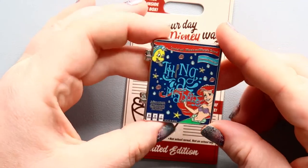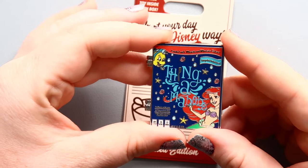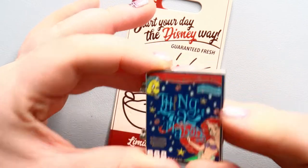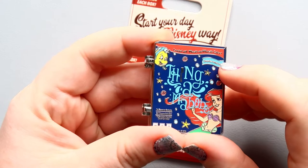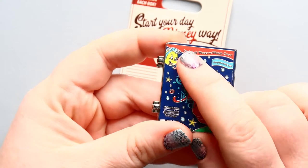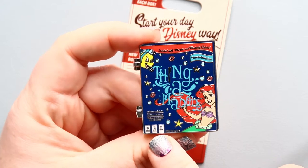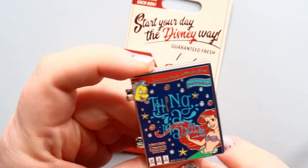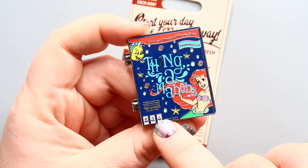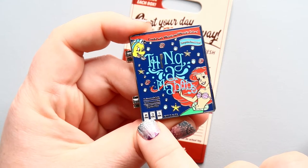Let's take a closer look at this Ariel cereal box pin. At the top here, it says 'loaded with who's-it and what's-it galore,' which is kind of cute. You have Flounder, and then over here it says 'a surprise in every box.' The cereal is called Thingamabobs, with the eye and things being a fork in honor of Ariel's thingamabob. Down here at the bottom of the box is the opening date of The Little Mermaid — November 13th, 1989 — which is really cool.